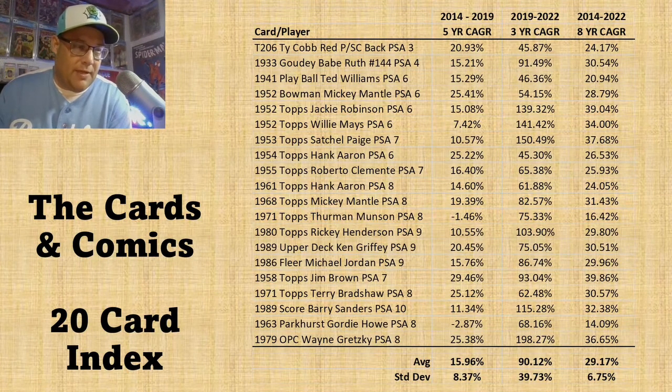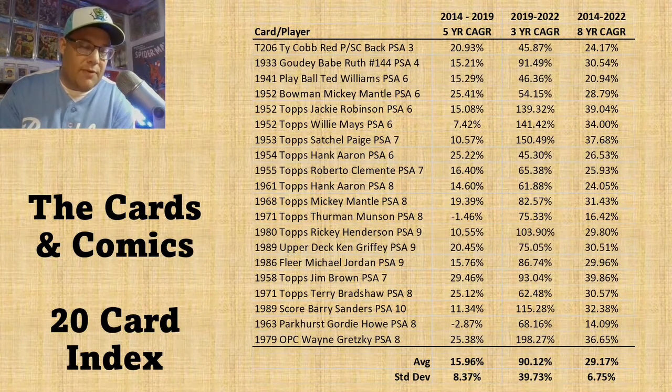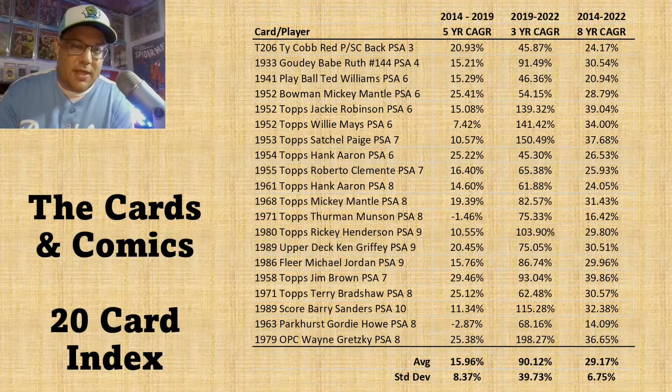But the big thing we're all wondering right now as we talk about card values and what's happening in the market is: what does this mean for the future? How does this affect what we invest in and what we can expect? I'm going to get into some very specific cards, show you some graphs, and give a more visual representation.